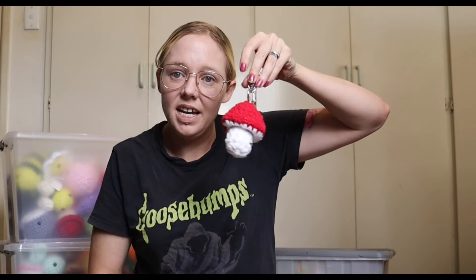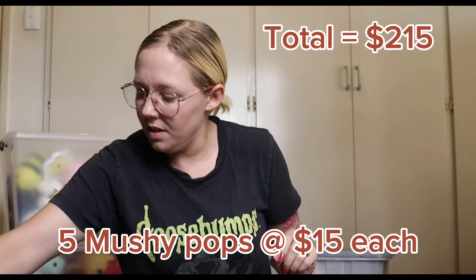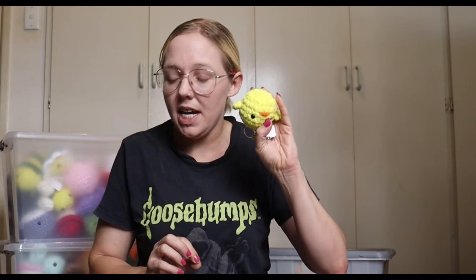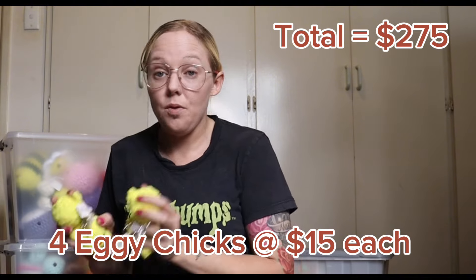My next item are these little mushy pops and they are on keychains. I am selling them for fifteen dollars — I have five of these little mushy pop dudes. The next item I have are these little keychain egg chicks, also going for fifteen dollars. I have four of these ones.